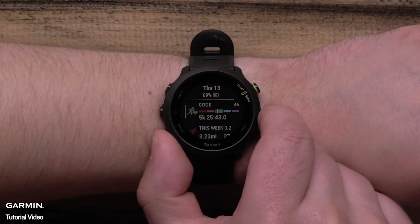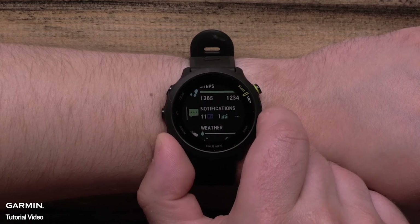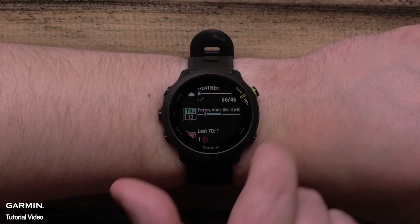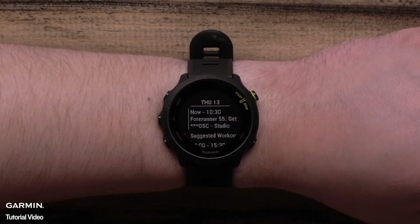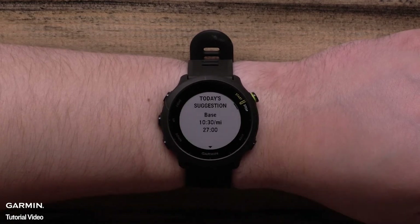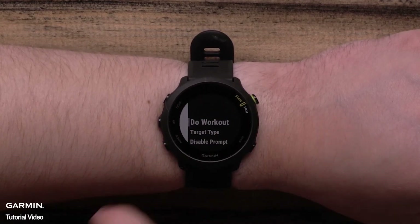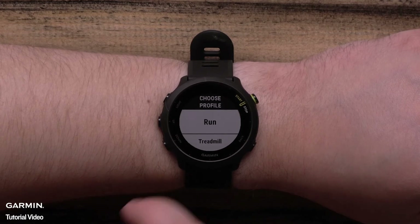You can also access the suggested workout directly from your calendar widget. Scroll down to your calendar widget and press the start button. Highlight and select the suggested workout. You can now select to do the workout, then choose the run profile you would like to use.